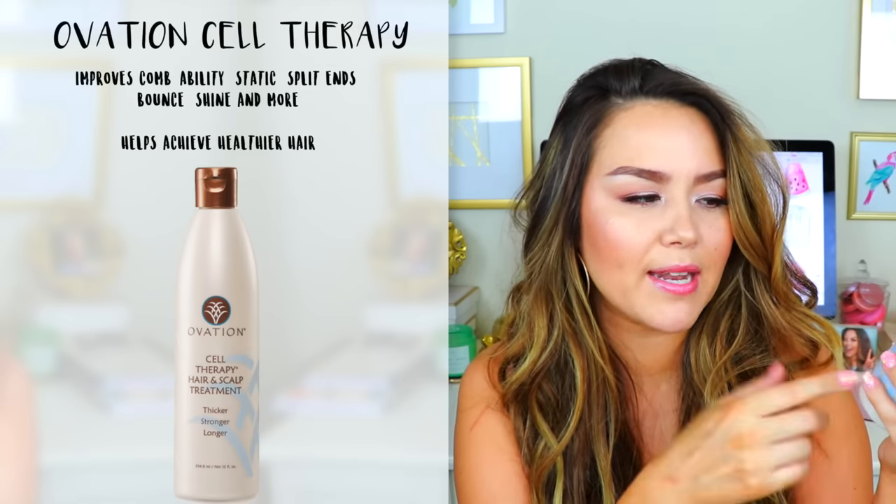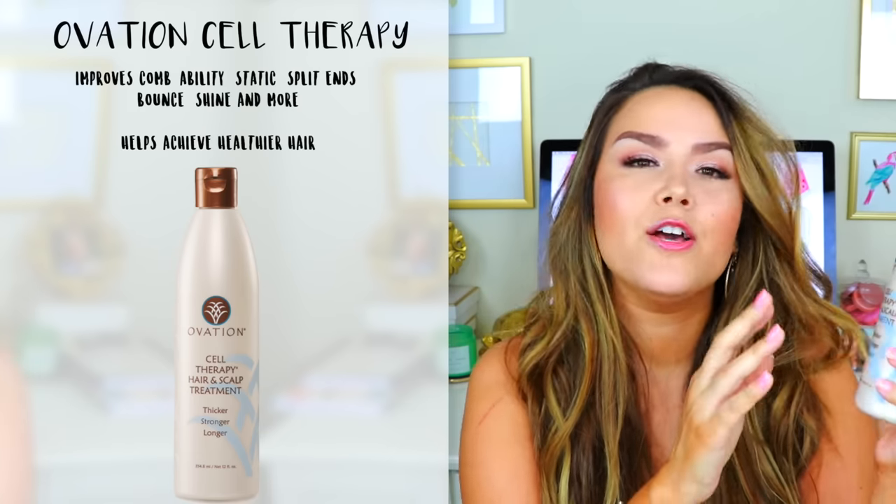Honestly, they had sent me this product about two weeks ago, but a week or so before that I had actually purchased it because my friend was texting me asking if I'd heard anything about this, since she has both very fine and thin hair. She said she went ahead and ordered it, so I was kind of curious myself, and then the radio station I listened to is constantly talking about Ovation Hair. So I was like, okay, I'm just going to order a bottle and see what it's all about. They do offer full-on hair systems, but this is their well-known token product — the Cell Therapy Hair and Scalp Treatment: Thicker, Stronger, Longer.